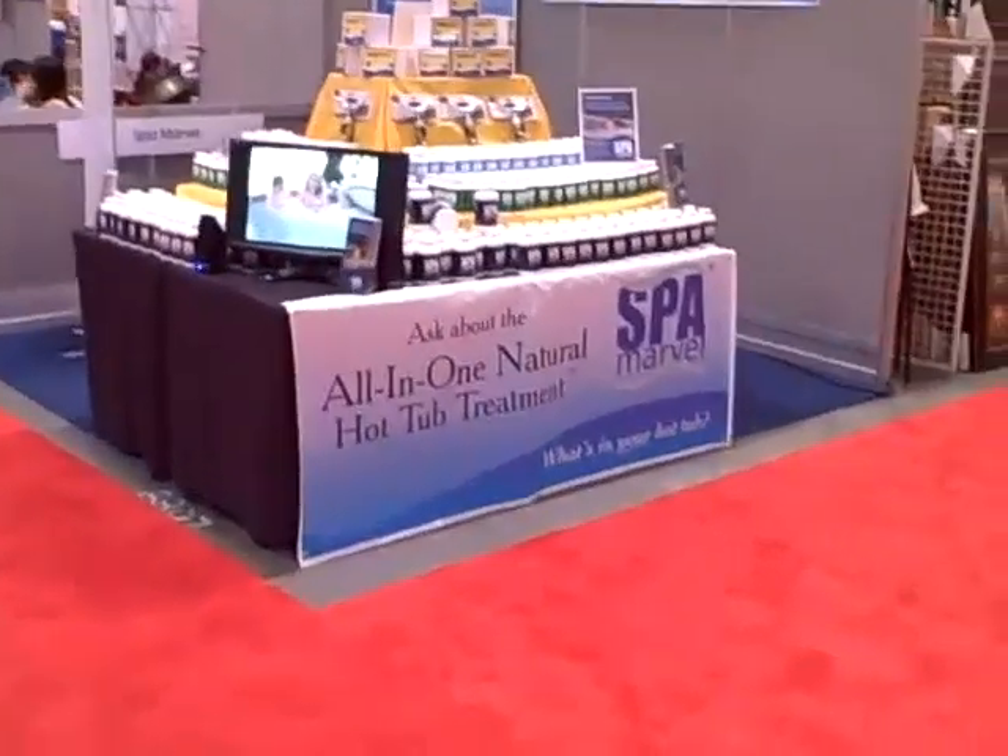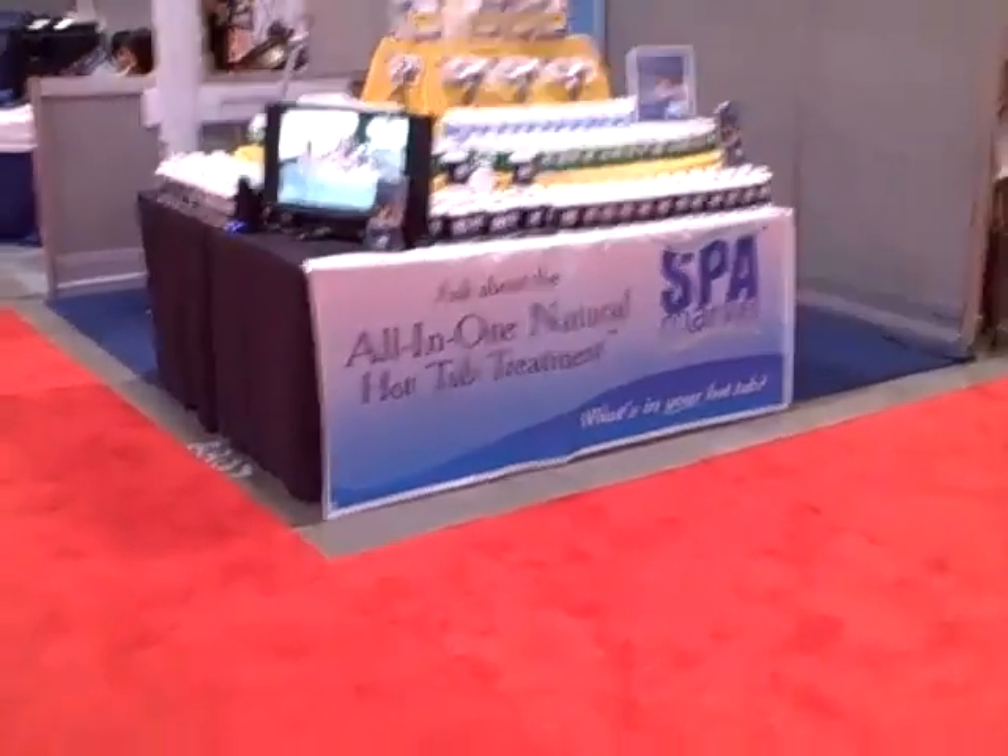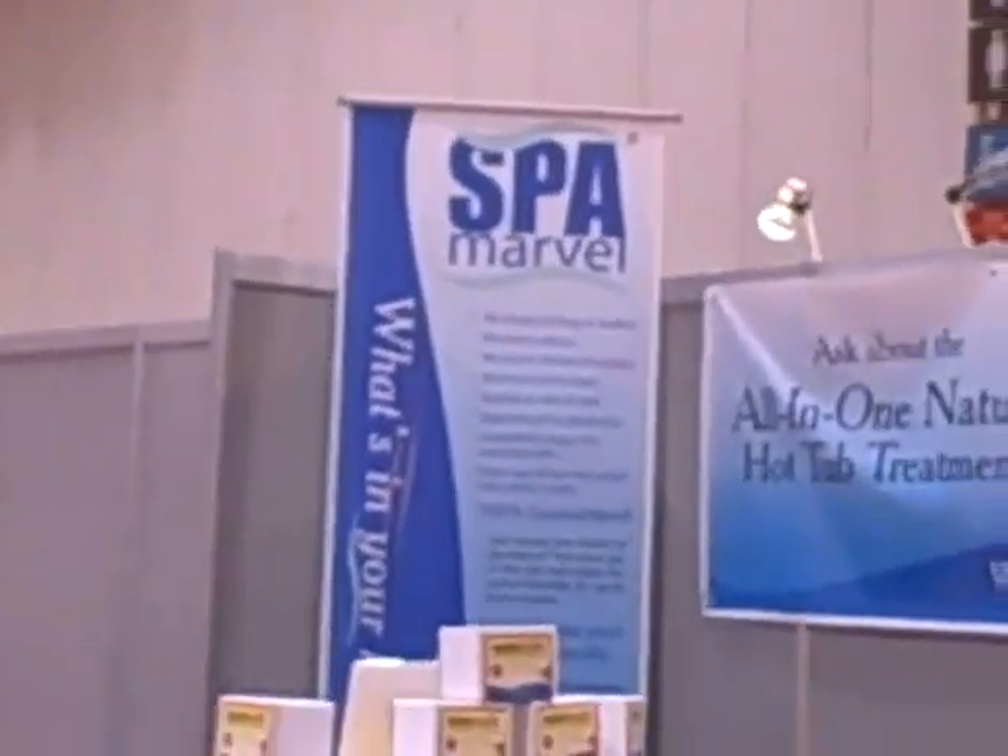Some improvements to the booth this show. We've got all kinds of new signage, our new Spa Marvel banners on the side of the booth, and the back, and our new banner stand.